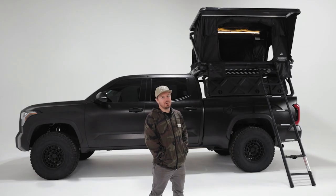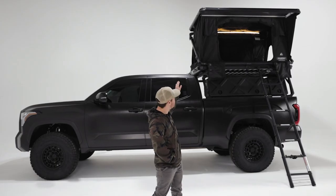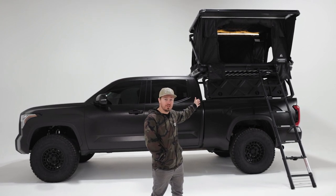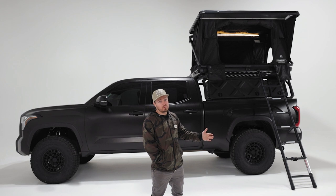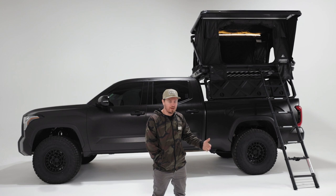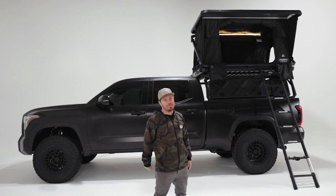That's the Evolution V2 — our top of the line tent. It doesn't get much better than this. It has a crazy amount of great features, and if you have any questions or concerns about it, please give us a call or email us at any time as we're always here to help. And as always, happy camping.